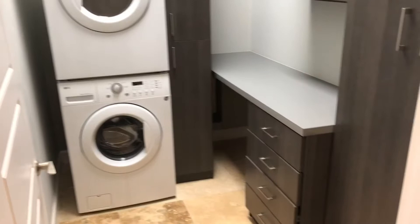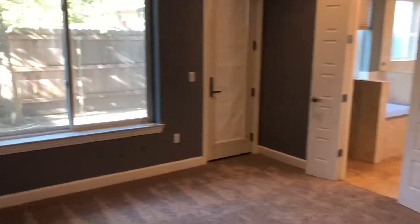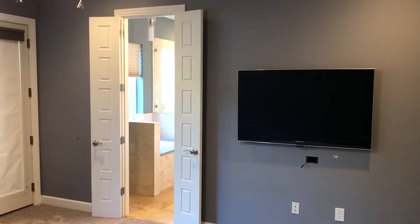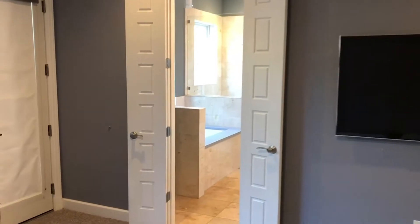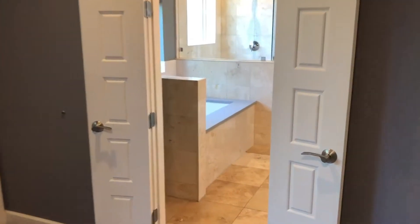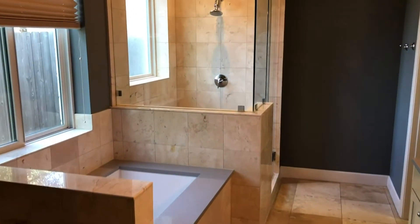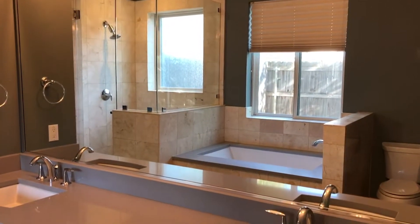As we progress to the back of the condo, we find the master suite. This room is open and spacious, warm and inviting — a private oasis. The master bathroom is bright and airy, with light shining through the windows. There's dual vanity and travertine tile floors.